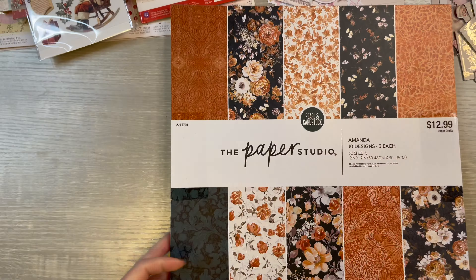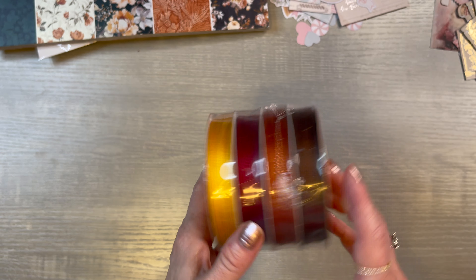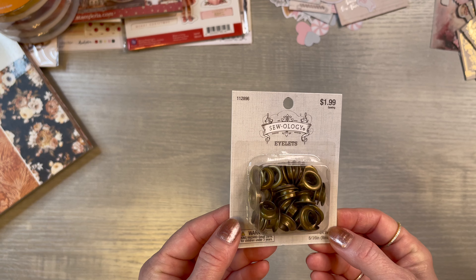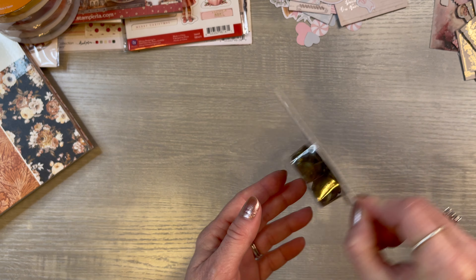Then I guess we will go to Hobby Lobby's clearance. Well, this isn't clearance — I saw this at Hobby Lobby and I loved it, it's fall. It was $4.99, about 40% off. Look at that ribbon — it's in that really pretty golden, and then the burgundy, and then that orange and brown. And you get 30 feet of each color, and they're 1/8 inch. I thought it would be really pretty with some of that paper. This wasn't on clearance either, but I wanted to get some eyelets — I heard a lot of people tell me they get their eyelets at Hobby Lobby. So this was $1.99.